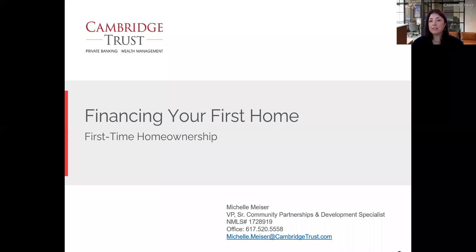My name is Michelle Meiser and I do loan origination at Cambridge Trust, specifically working with first-time homebuyers and first-time homebuyer products. This is the bread and butter of what I do and focus on. Today we're going to talk about what the lender is looking for so you can think through how to get prepared for getting pre-approved and then getting your first loan to buy your first home.